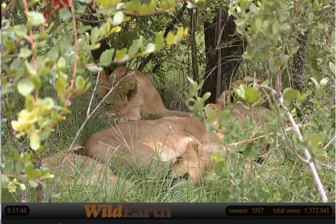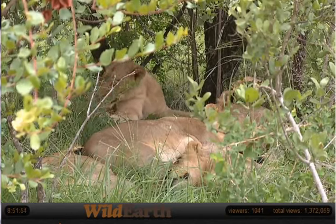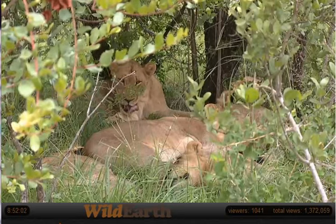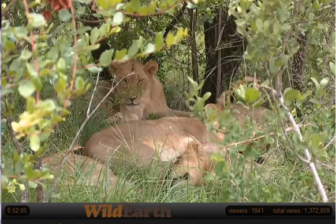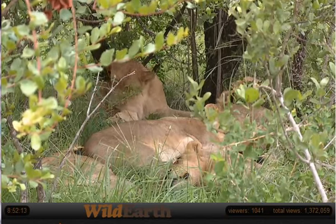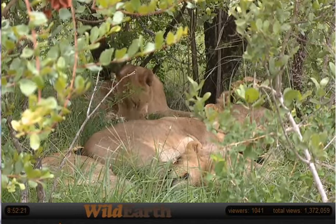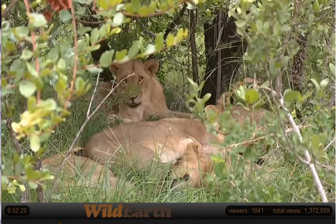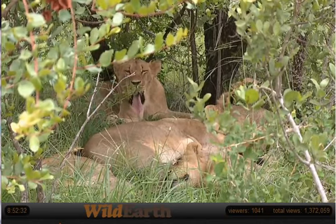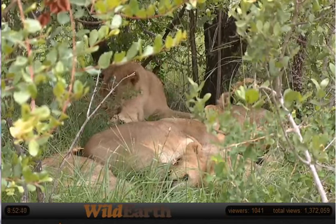A question has just come through from Doug — morning Doug and welcome on board. Doug's asking what the lion population is like in South Africa at the moment: is it stable, increasing, or decreasing? It's a very good question. I don't know the nitty-gritty, and I also don't know who to believe because you'll get varying figures from different sources. What's important to understand is that wild lion and captive lion are two very different things. The population of captive lion is probably increasing in Africa and the world over because there are so many captive breeding programs.